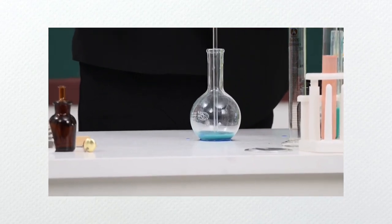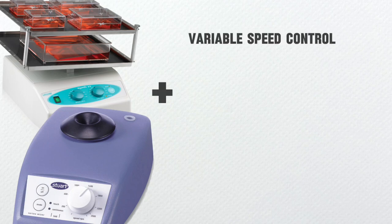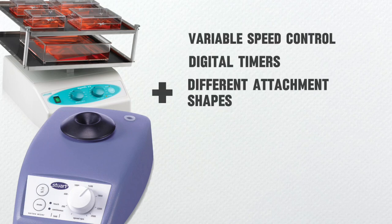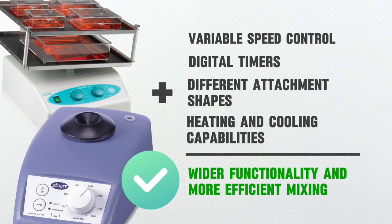But through the advancement of technology, modern rotators and vortex mixers exhibit various functionalities such as variable speed control, digital timers, different attachment shapes, and even heating and cooling capabilities, providing wider functionality and more efficient mixing.